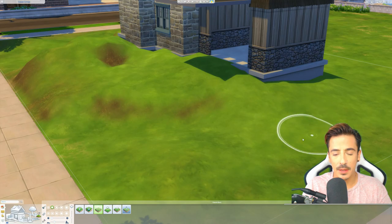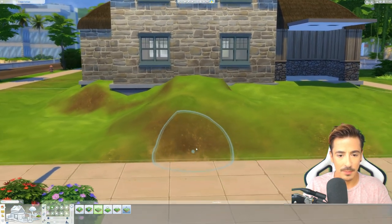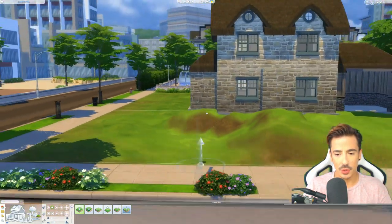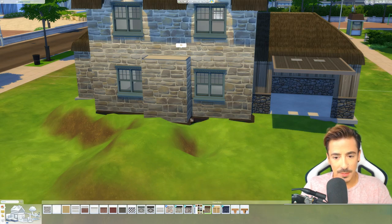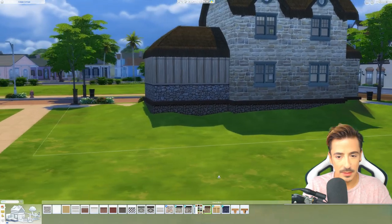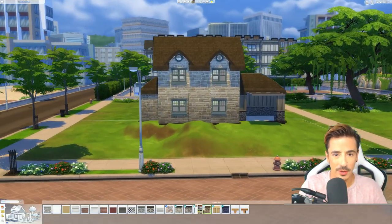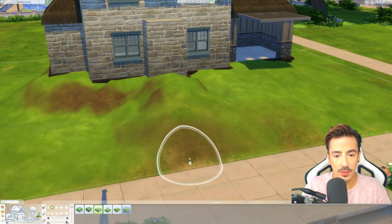Obviously this looks weird at the minute because it's all grass, but we will get there. I need to pull you up just a little bit. I might do a little porch moment at the front of this - I'm unsure just yet. First things first before we forget - let's get the foundation on. It needs to be quite a dark wood because of the roof colour, so this would probably suffice. Obviously this area here needs a little moment out here too. I want the resident of the lot to have a kind of growing area for veg and stuff - maybe a little orchard or something.